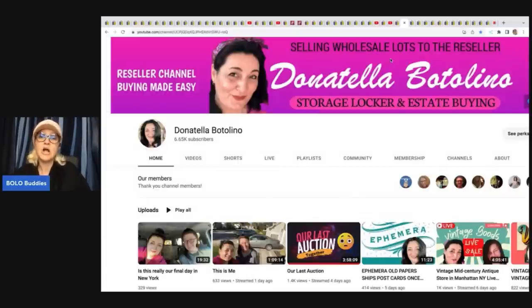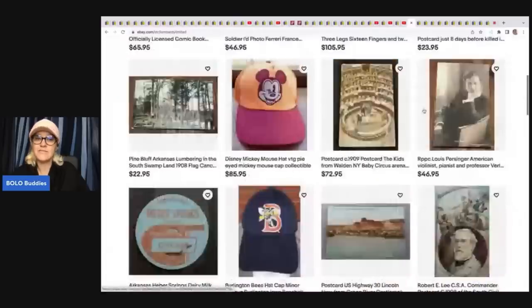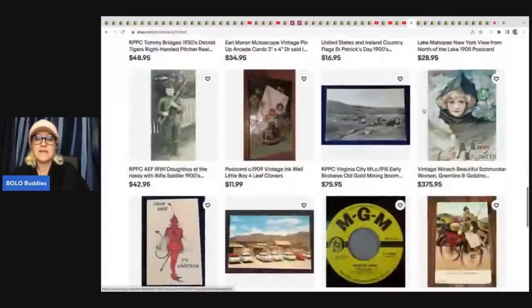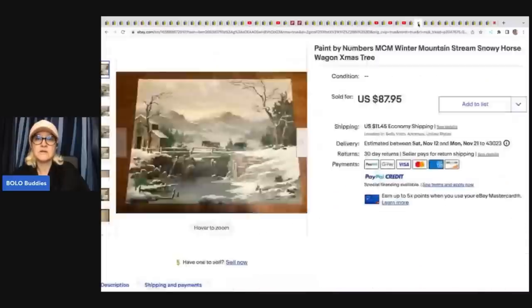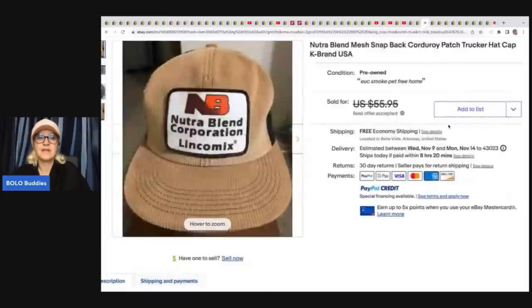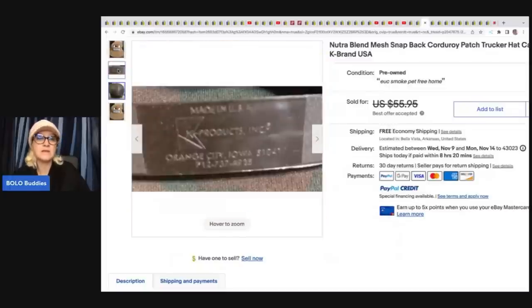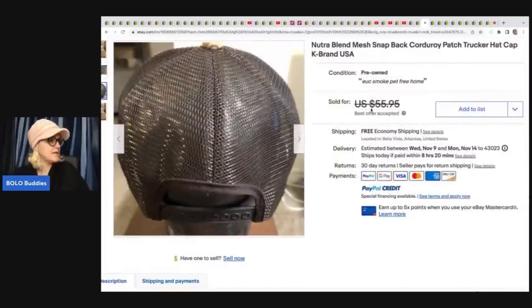Flippin' Hot Finds does a lot of shopping online, which is fantastic — items shipped to you. Lombardi Limited is his store; he does a lot of ephemera, hats, and items like that, with interesting postcards and pictures. He sold a paint-by-number — took a best offer of $45 on this, got it at a flea market for 50 cents. He also sold a Nutra Blend Mesh Corduroy Patch Snapback Hat — K-Brand. If you see K-Products or K-Brand, definitely look up that hat. He took a best offer of $30 from a huge collection.